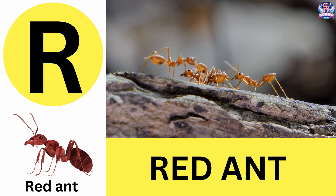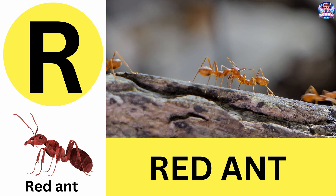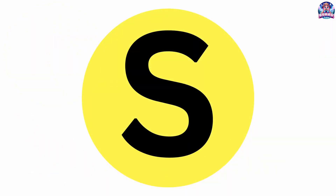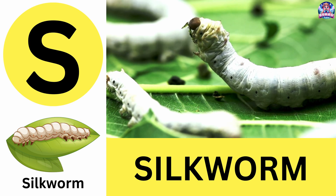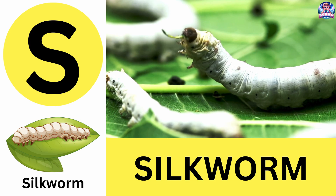R. R is for red ant. Red ants work together in giant colonies. R is for red ant. S. S is for silkworm. Silkworms are the only insect that humans farm for fabric. S is for silkworm.